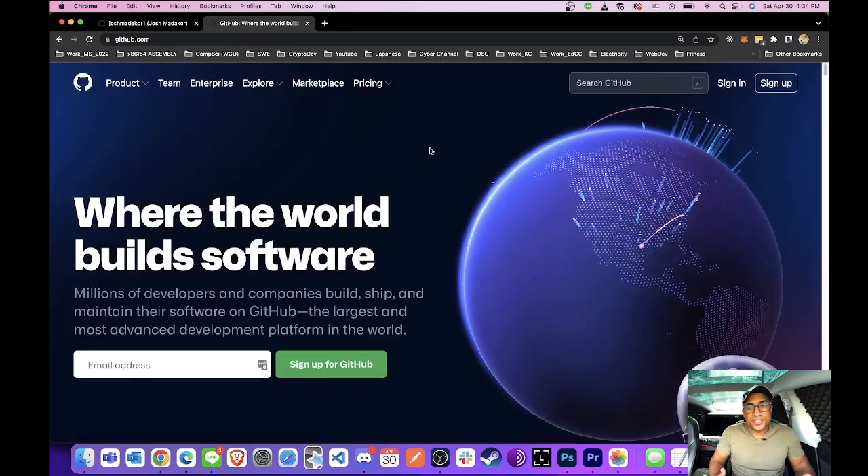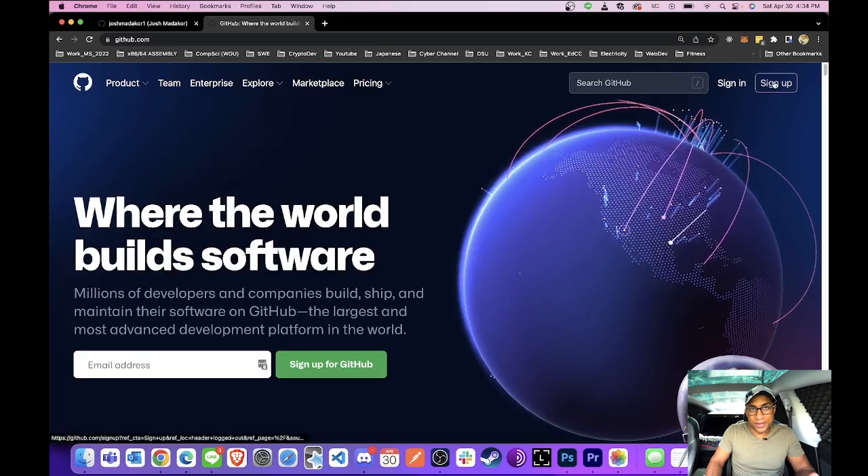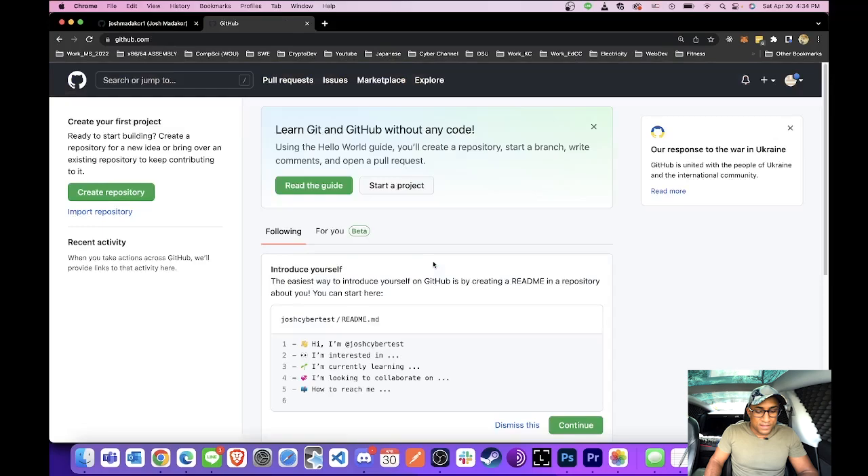The first thing you're going to do is go to github.com and sign up to create your own account. I already did this, so I'm not going to do it again — just click sign up. Once you get logged in, it's going to look something like this. It's totally blank, no repositories or anything. The first thing we're going to do is create your sample landing page.